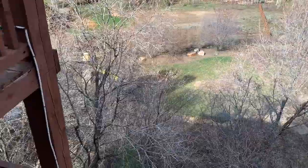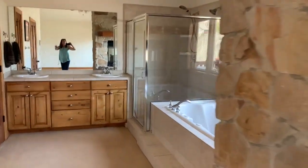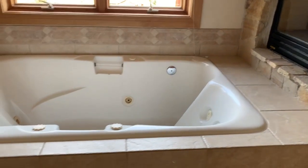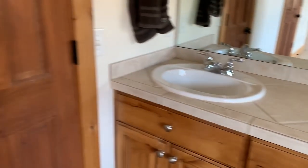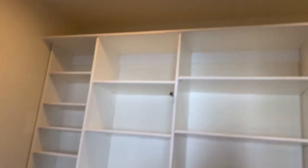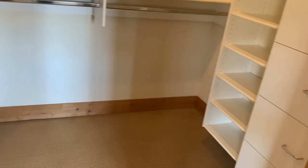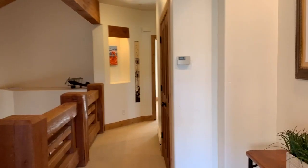Finn would dig this backyard. Nice two-sided fireplace. Tub, decent size, two-head shower, two vanities, toilet room. And then actually a decent size master closet.